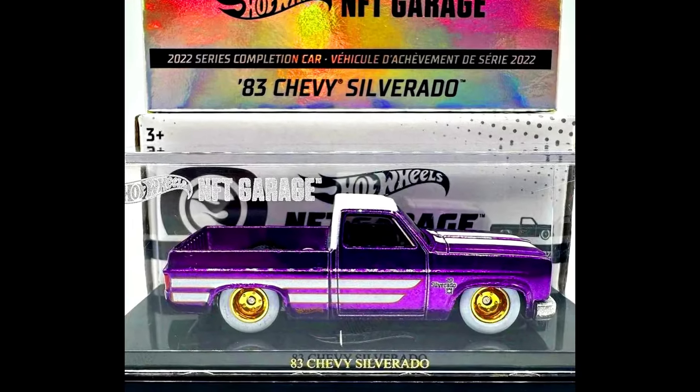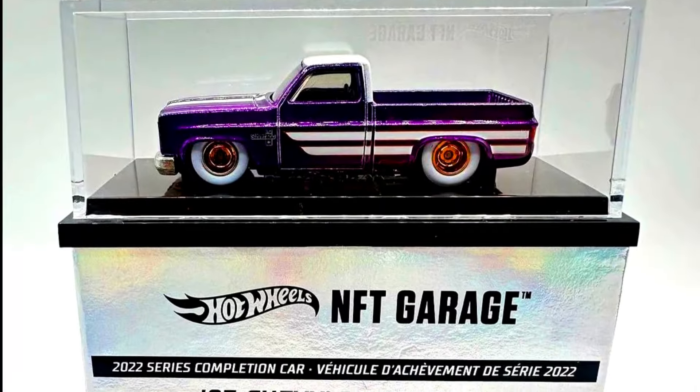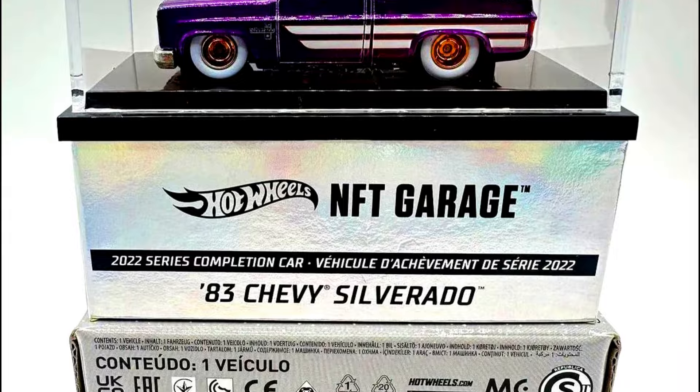New upcoming Hot Wheels NFT car will be packed in an acrylic case. A 1983 Chevy Silverado has a 2022 series completion car.